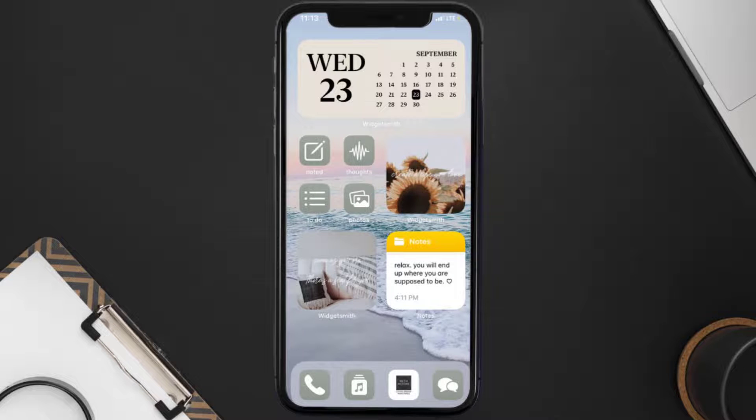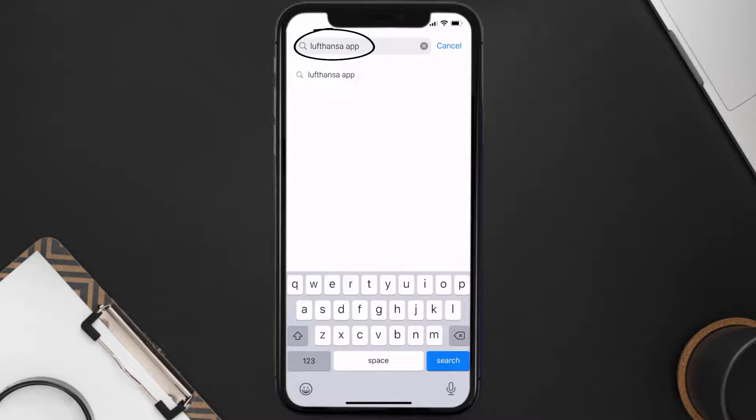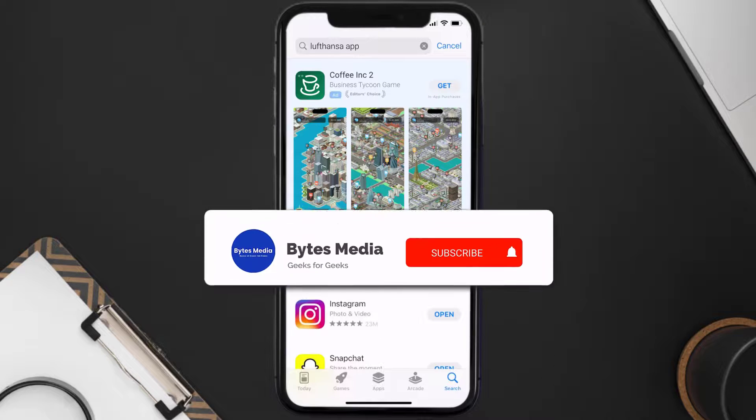Once uninstalled, open up the App Store and search for the Lufthansa app in the search bar, then tap the Get button to install it back on your device. Hopefully this will fix the issue.